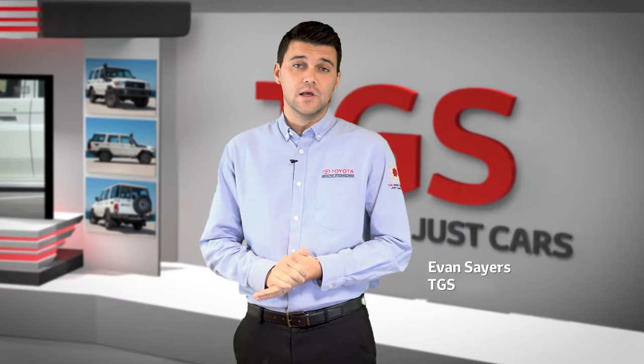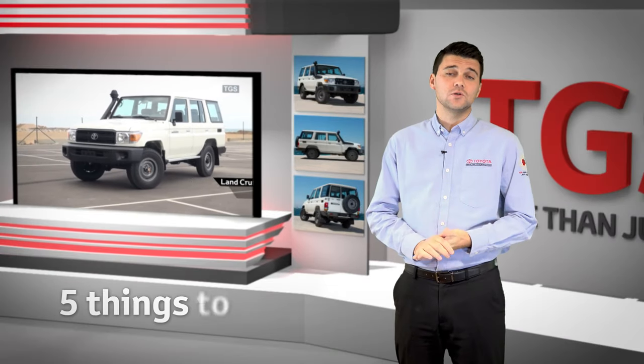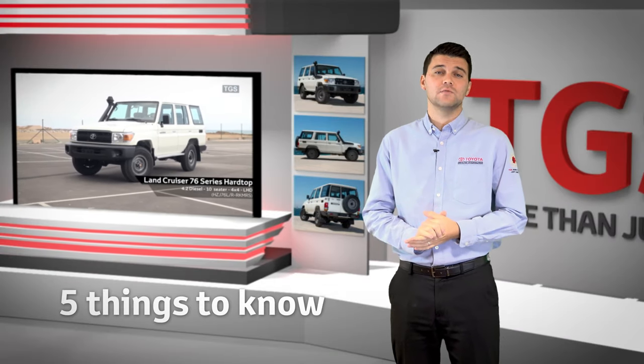My name is Evan Sayers and I'm a Sales Executive at Toyota Gibraltar Stock Holdings. Here are 5 things to know about a Toyota Land Cruiser 76 Series Hot Top.